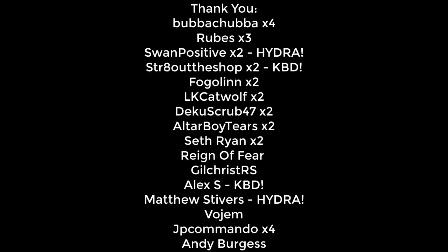A huge thank you to all the YouTube channel members for your monthly support — it helps out a lot. Big thank you to you guys for watching today's video. Special shout-out to Matthew Stivers and Swan Positive, and until next time — stay safe. Mr. No Sleep out.